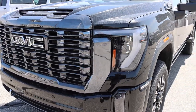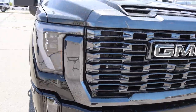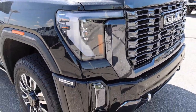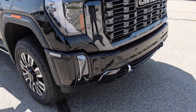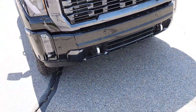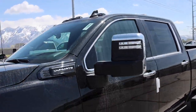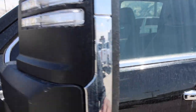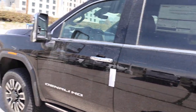Up front, the Denali Ultimate deletes any chrome that you see on the regular Denali, and this black chrome looks absolutely menacing — you can see it down below here and even on this trim piece. However, something they really cheaped out on was giving you the exact same chrome tow hooks up front. I would almost rather those be blacked out. And if you come around to the side on the mirrors, they give you this bright chrome trim pieces.